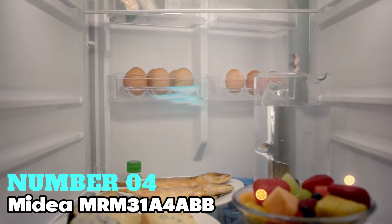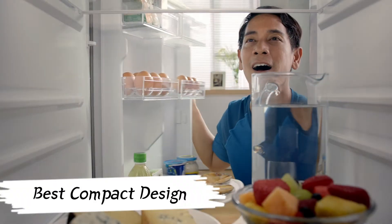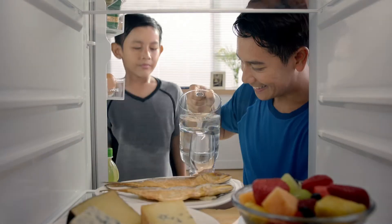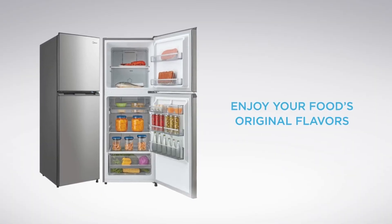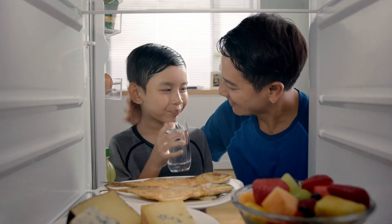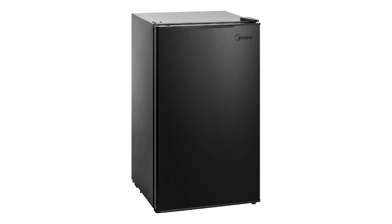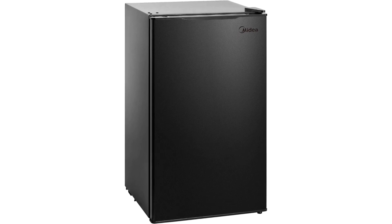Number 4: Midea NRM3104ABB — I recommend this one for the best compact design mini-fridge. It's a 3.1 cubic feet refrigerator with a sleek all-black finish, perfect for tabletop or wall mounting. Its compact size, measuring approximately 18.9 × 17.3 × 33.1 inches, makes it ideal for small spaces.